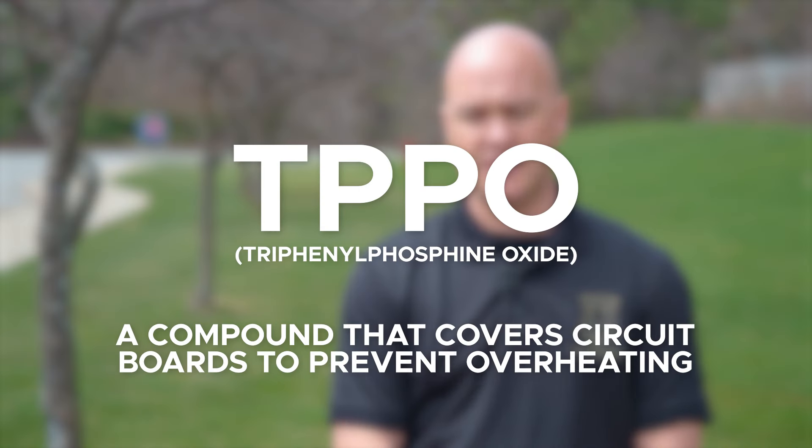What he's alerting to is a chemical compound called TPPO, and any electronic storage device that is capable of storing data is sprayed with this chemical during manufacturing.